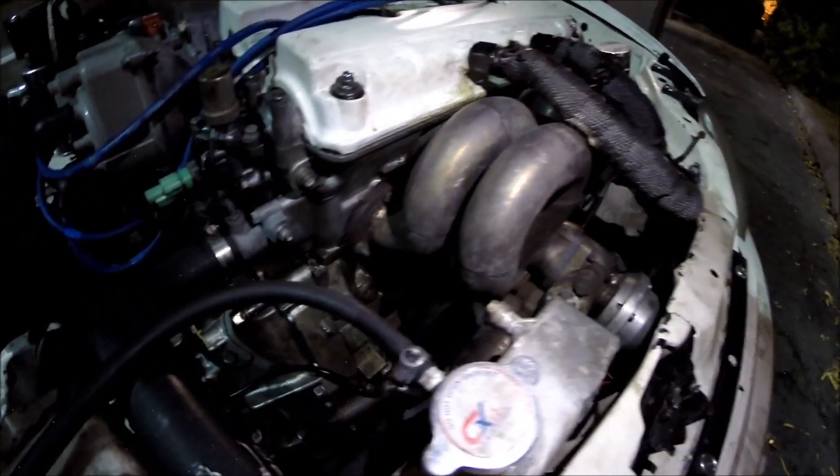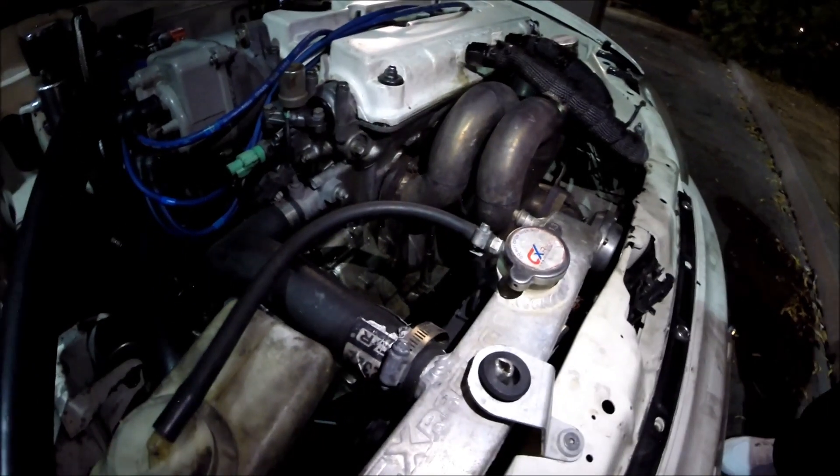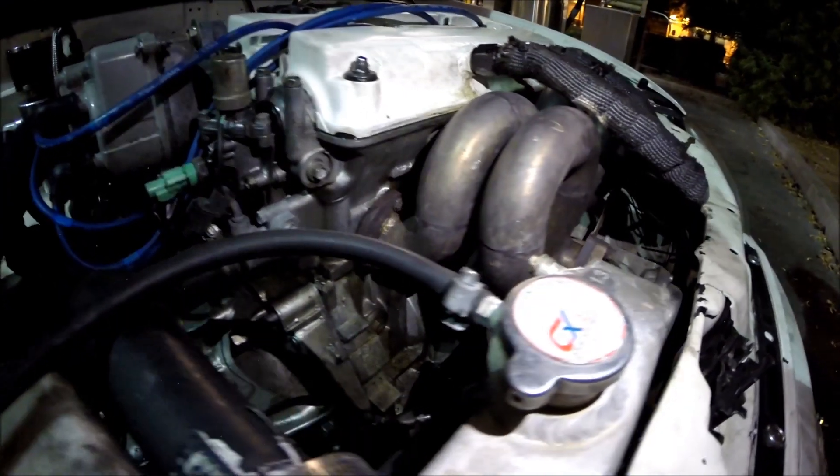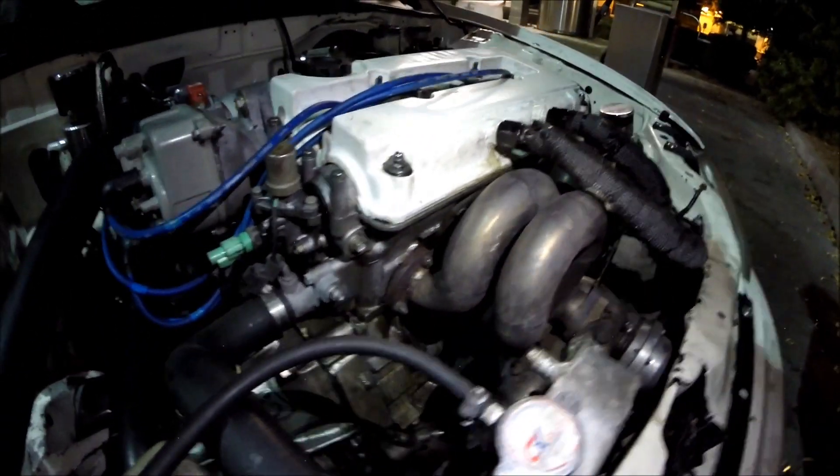You're not leaking oil are you? Yeah, I was — it was coming out from the back cover. Oh yeah, I can see a little bit. Honda bond that.